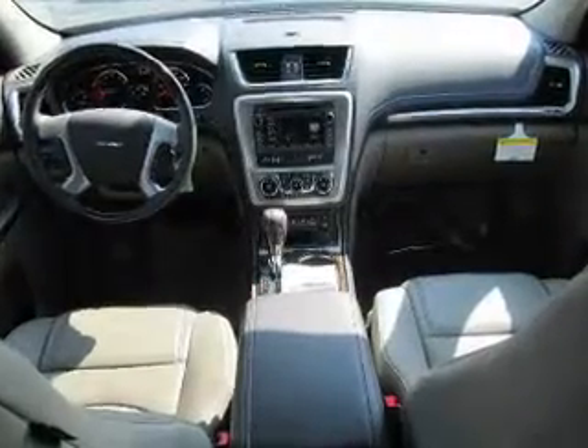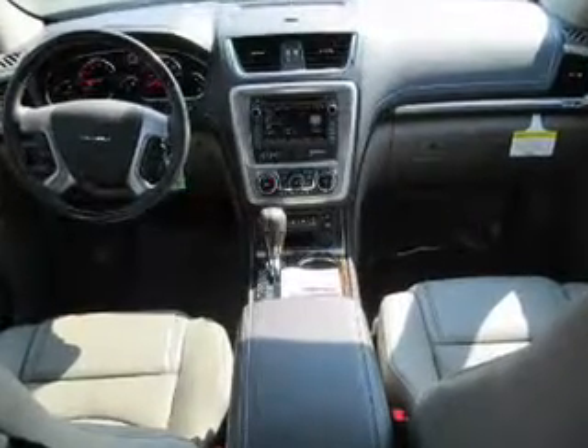Memory settings are just one of the extras. Our website offers more information on all of our vehicles.